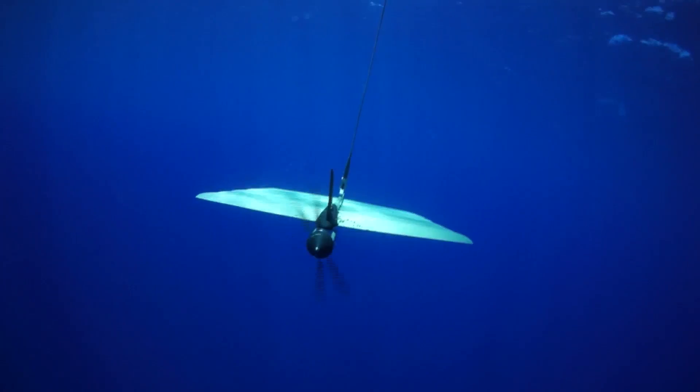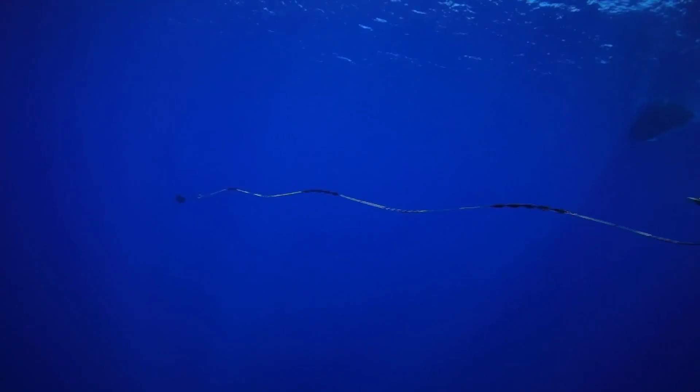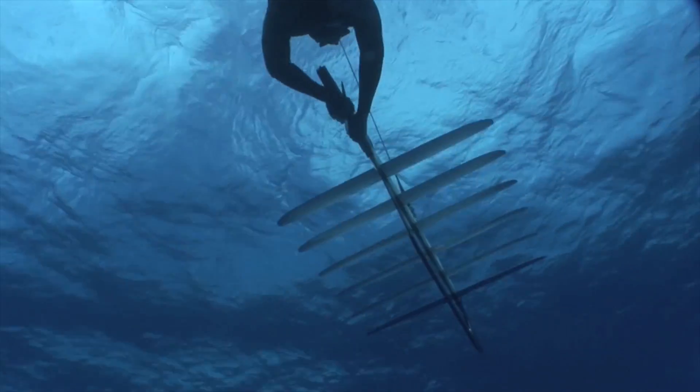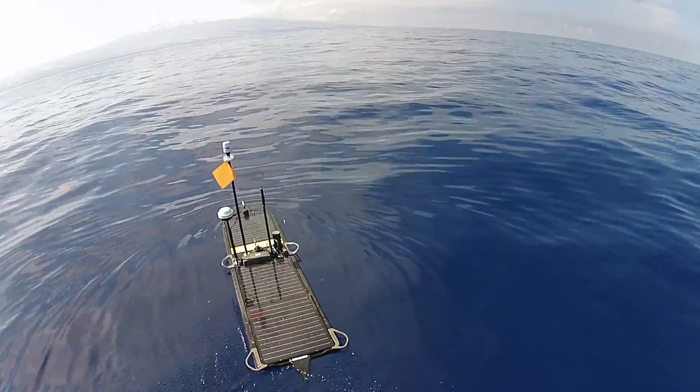A solar electric thruster is available for extra speed when needed. WaveGliders can carry large payloads, hit speeds up to three knots, and swim for up to a year.